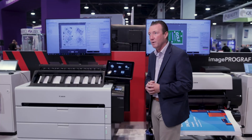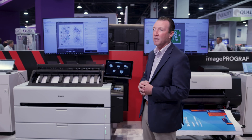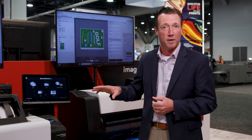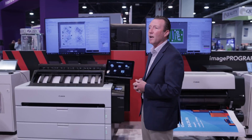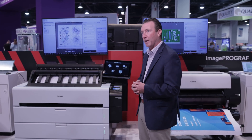What we also have here, also new, is our ImageProGraph TZ32000 and the TZ32000 MFP, which is what we see here. Again, also targeting a similar set of markets, but higher volume customers. These machines will print a little bit faster than the TX series, and they also have a lot of automation and productivity improvements that we just introduced yesterday.